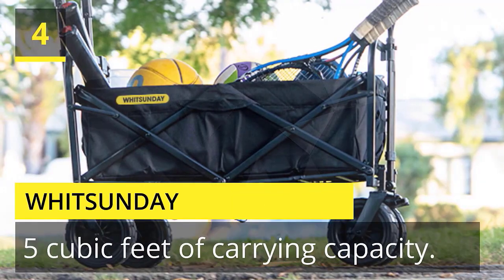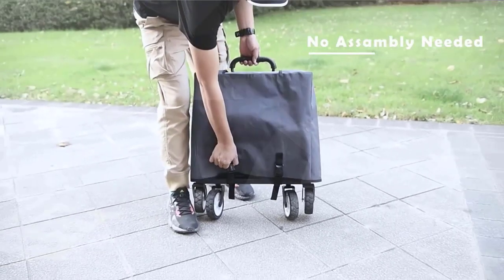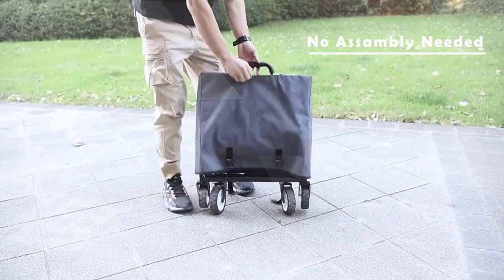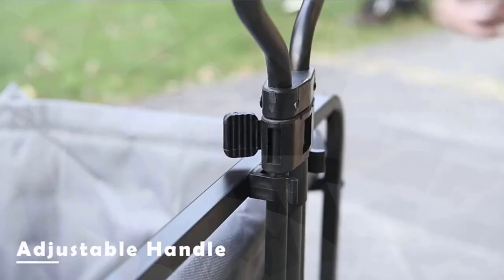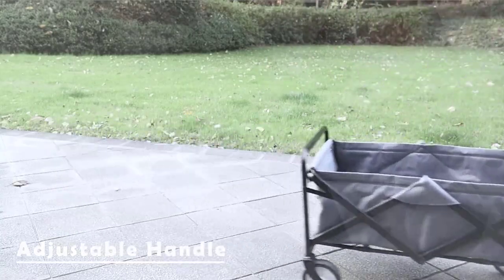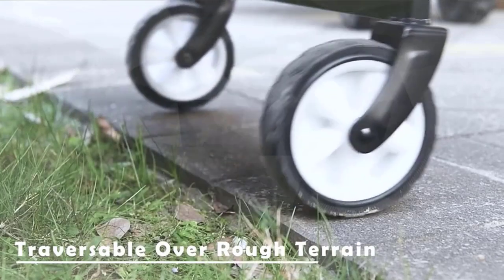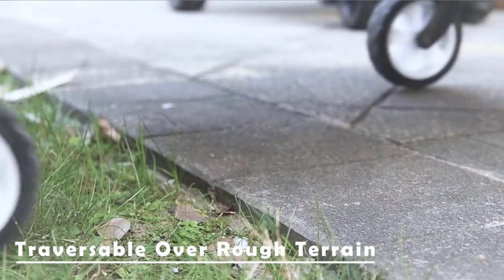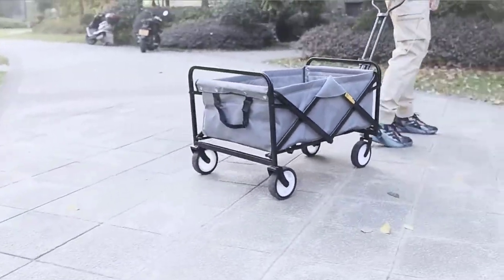Number 4: Witsunday. Effortlessly haul your gear or groceries with the Witsunday Folding Utility Wagon. The wagon folds and opens in seconds with easy operation. It is designed to be lightweight and yet durable. This wagon is perfect for trips to the market, park, beach, sporting events, camping, and much more. The wagon folds easily into its own storage bag for easy storage. Check the description for details and prices.